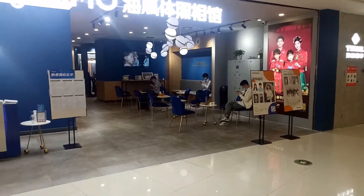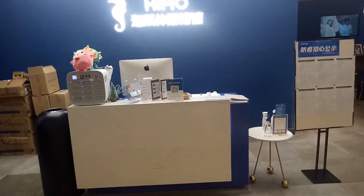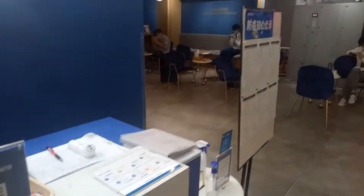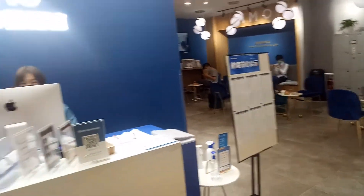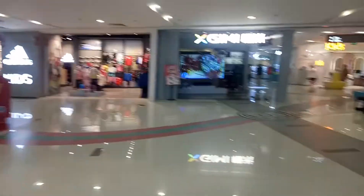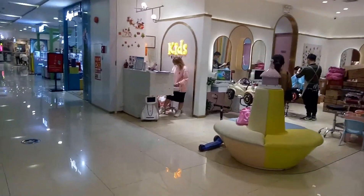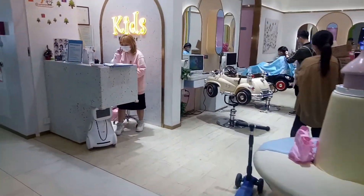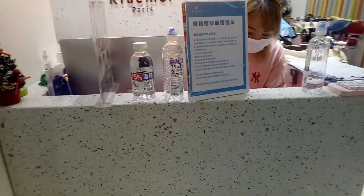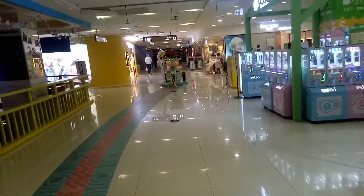Coming out of Starbucks, there are shops like this that also require your temperature to be scanned and your name put down if you have an appointment. For the hairdresser, since people are touching each other, you need to sanitize with the hand sanitizer provided before you can get your haircut.